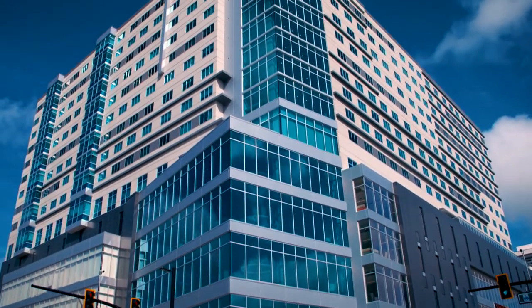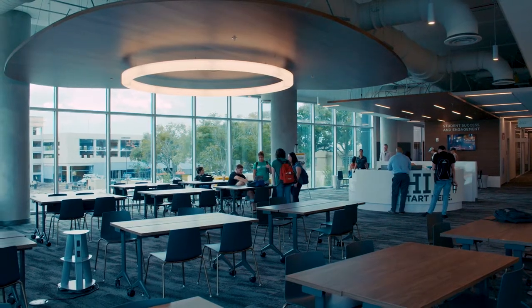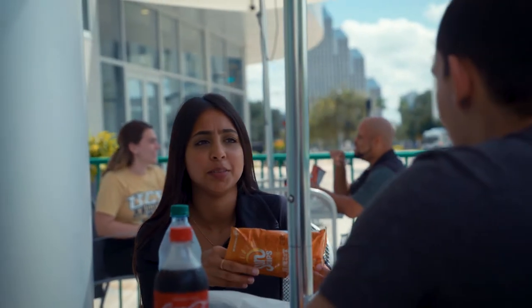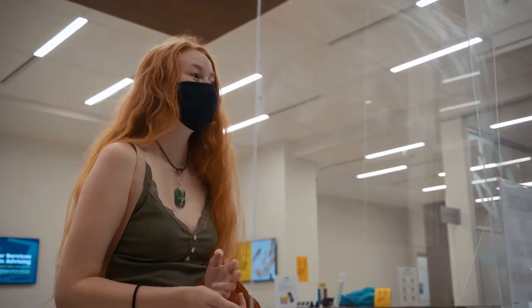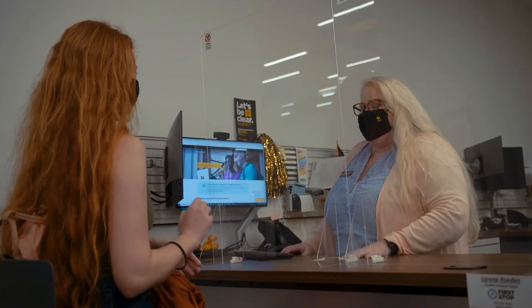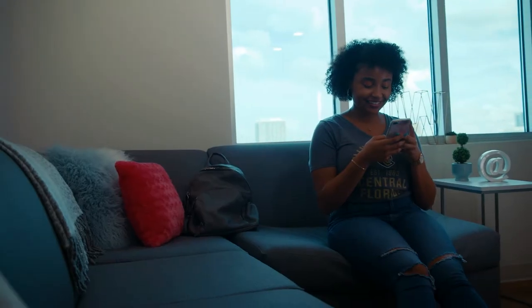Union West at Creative Village is a 15-story mixed-use building that features a variety of dining options on the first floor. There's also student support services such as the financial aid office, student health services, and advising offices on the first through third floors. With beautiful views of the downtown skyline, bright community spaces, and the sky-deck balcony, Union West houses more than 600 student residents on the 6th through 15th floors.